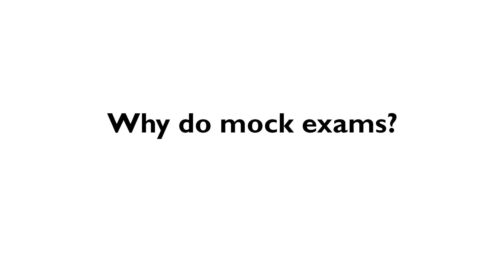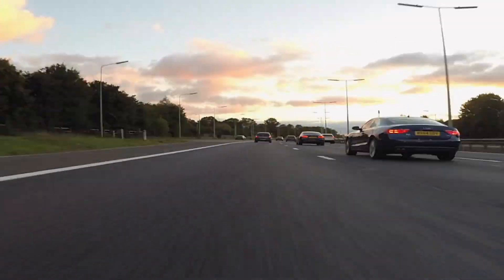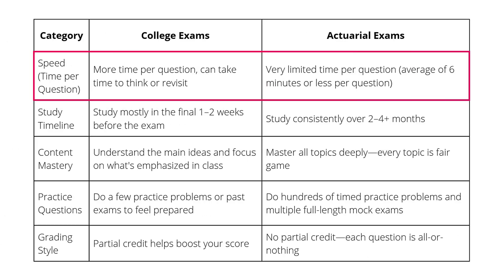So why do mock exams? If you've studied properly up to this point, mock exams are really all about increasing your speed and working on getting over those mental hurdles that often waste a lot of time on exam day. One of the biggest differences between college exams and actuarial exams is the speed required. You're not ready until you can accurately answer questions with speed. For Exam P and FM you only have six minutes on average to answer each question — to solve, panic, doubt yourself, erase everything, and start over.